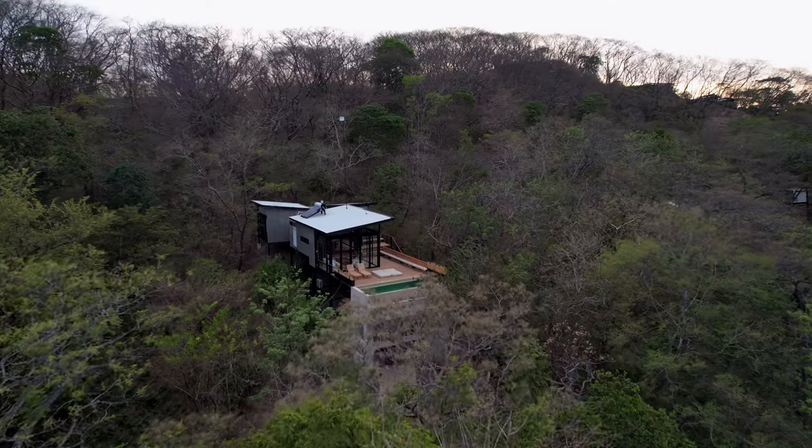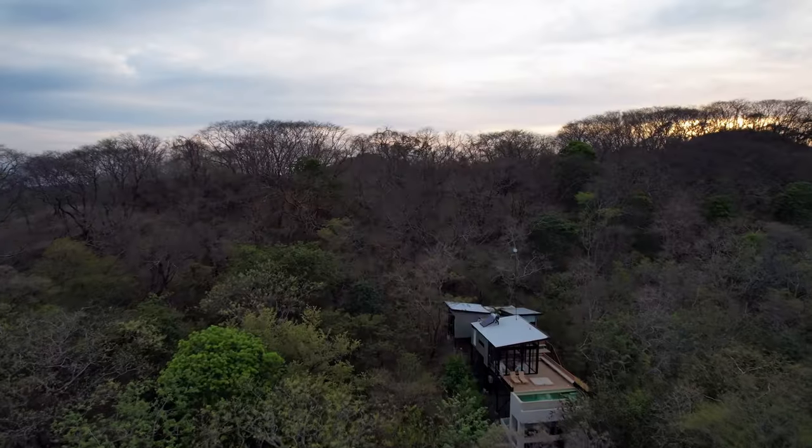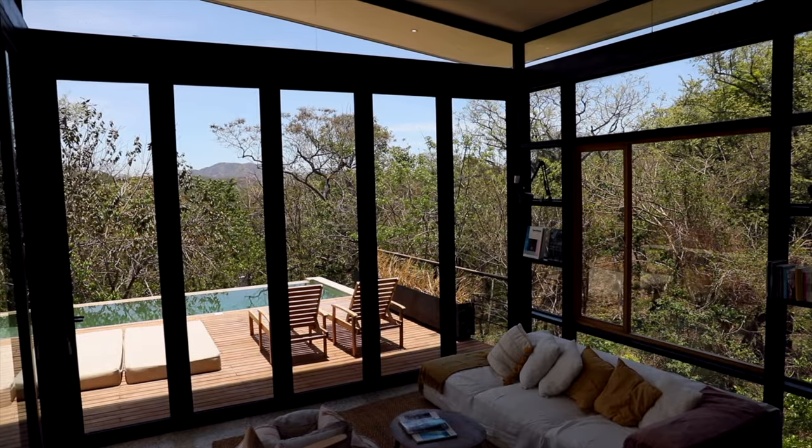I'm Annie Casey and welcome to my channel. In this video, I will give you a villa tour of a place I stayed in Costa Rica. It's called O House and it is an ideal place to retreat, get creative and feel closer to nature.